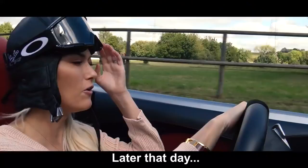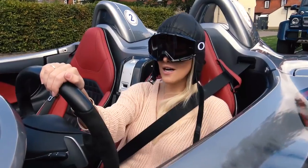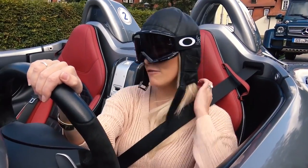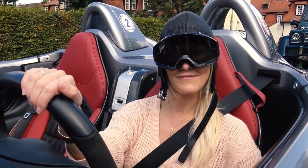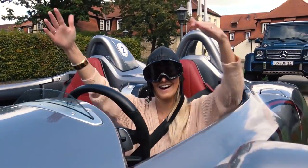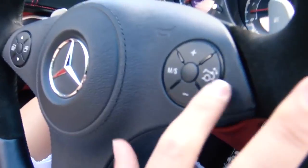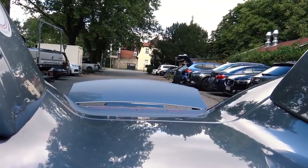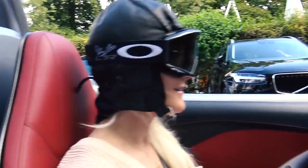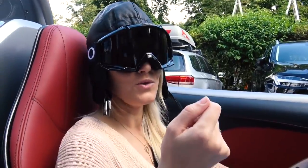I wonder how many flies I'm going to catch on my visor today. Oh god, I just got a fly in my eye! This car — I would die in the heat in Dubai. There are a few of these in Dubai actually, I've seen one or two before, but I've never driven one. Buttons — we love buttons. This one's for the spoiler. This one is a supercharged V8 with 650 horsepower — we are gonna have some fun today!